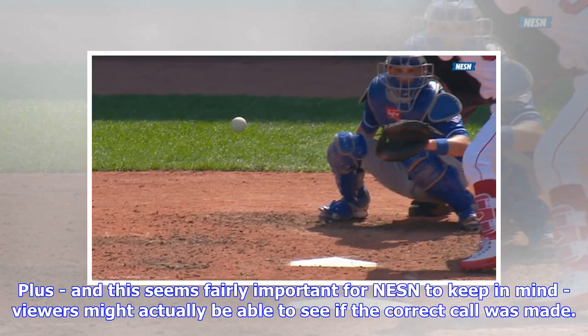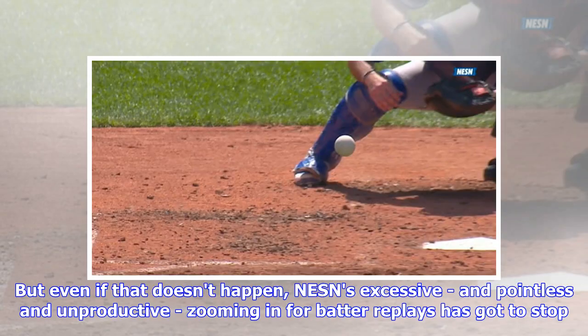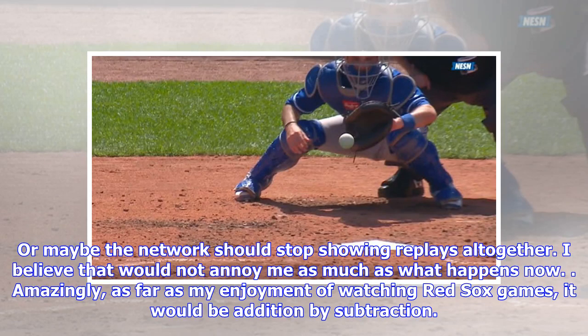They take longer to show, obviously, but if the director ignored the useless replay angles, there would be sufficient time for the frame-by-frame replays. Plus — and this seems fairly important for NESN to keep in mind — viewers might actually be able to see if the correct call was made. But even if that doesn't happen, NESN's excessive, pointless, and unproductive zooming in for batter replays has got to stop. Or maybe the network should stop showing replays altogether — I believe that would not annoy me as much as what happens now.